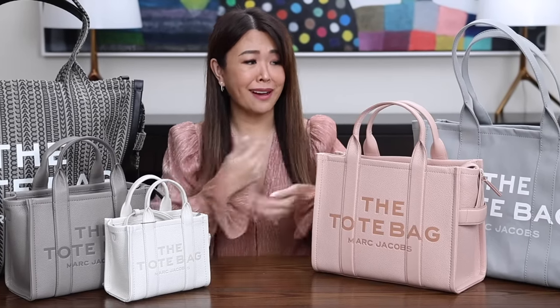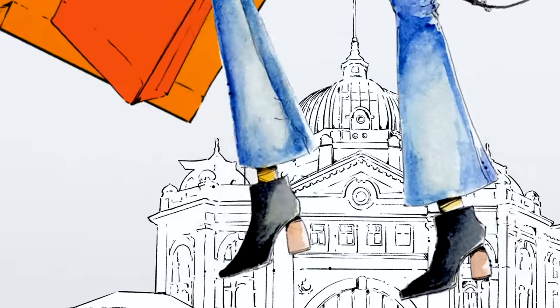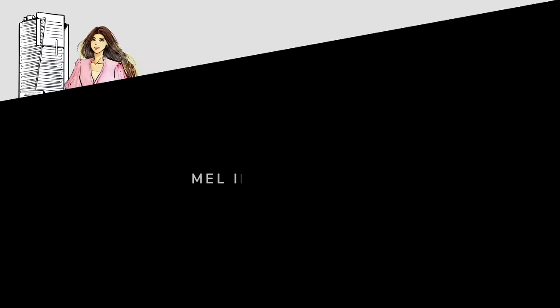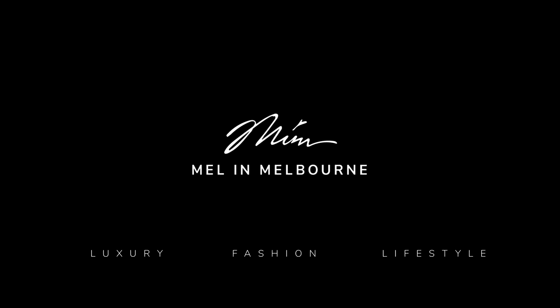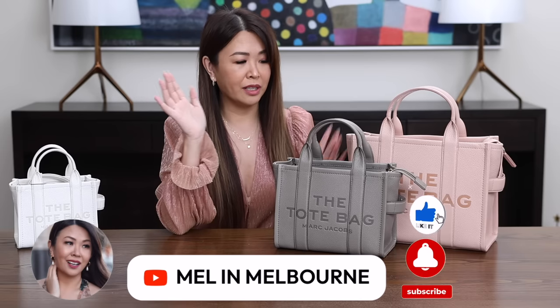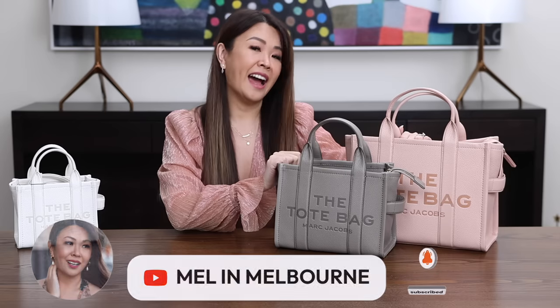If you've been thinking about buying a Marc Jacobs tote, this is the video for you because I've got all the sizes to show you. Hi my loves, welcome back. So this is going to be a really fun, super informative video about the Marc Jacobs tote bag. Now this bag has been so, so popular. These are the two I already own, and then I've actually purchased a few more.